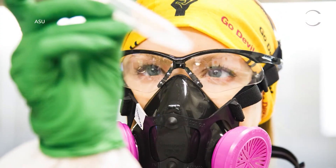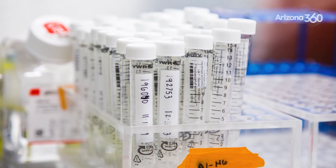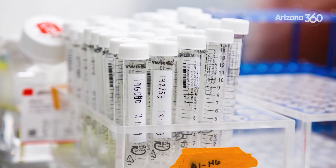As far as supplies and collection, are you where you need to be, or are you at risk of running out of things to do these tests? Right now we seem to be pretty good. We're looking to do around 100,000 samples for the state of Arizona. We're also preparing to take back all our students and faculty in the fall — about 100,000 people coming back. So we are ramping up and making sure that we have all the supplies we need to run all those tests, but for the moment we seem to be okay.